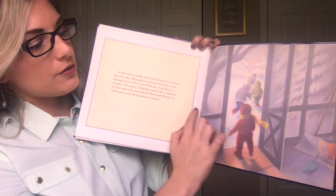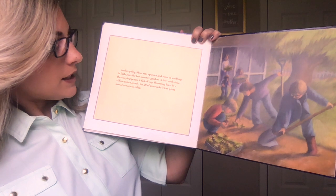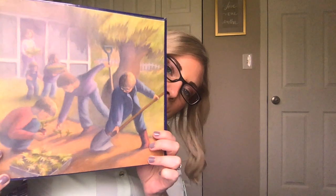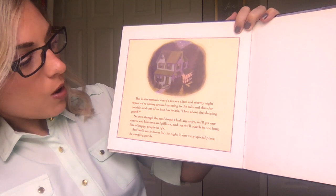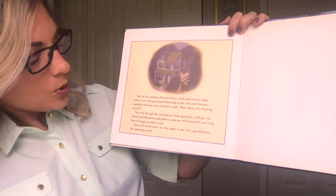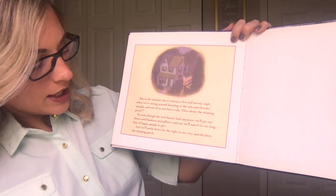So there are many uses for this porch — they're really using it in all seasons of the year. In the spring, Mom sets up rows and rows of seedlings in little pots for her summer garden. A few weeks later, the sleeping porch is full of tiny flowering buds in a zillion colors, ready for all of us to help Mom plant one afternoon in May. But in the summer, there's always a hot and stormy night when we're sitting around listening to the rain and thunder outside, and one of us just has to ask, "How about the sleeping porch?" So even though the roof doesn't leak anymore, we'll get our sheets and blankets and pillows and out we'll march in a long line of happy people in PJs, and we'll settle down for the night in our very own special place — the sleeping porch.